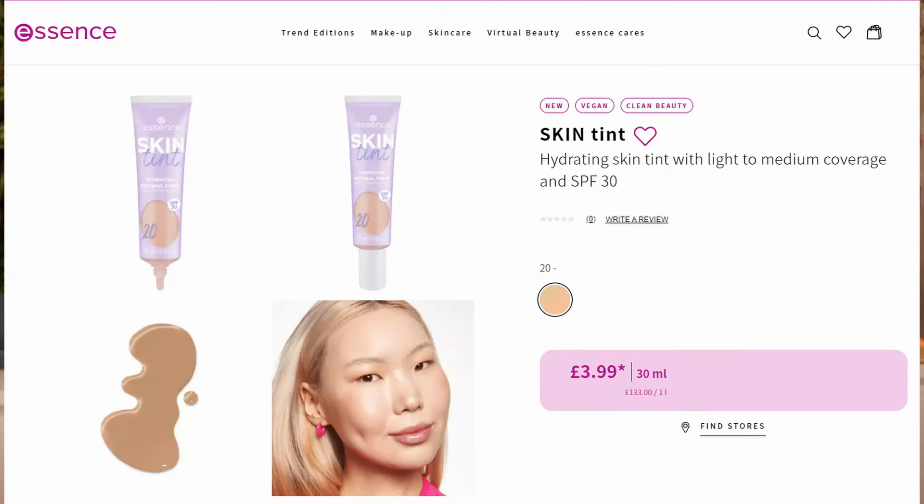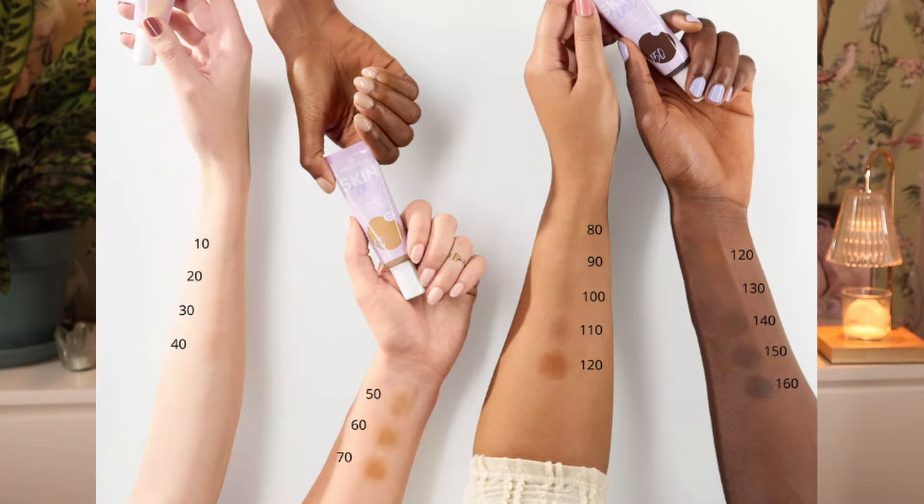Then we have a skin tint. This is a bit of a vague one because there's only one shade here — shade 20. It's a hydrating skin tint with light to medium coverage and SPF 30. Looking at the arm swatches there's like a 10 to 150 range. I'm thinking this is not going to be fully in store — they're probably going to pick four or five shades, probably in the light to medium range, knowing Essence. But they have deeper shades apparently that are going to come out.